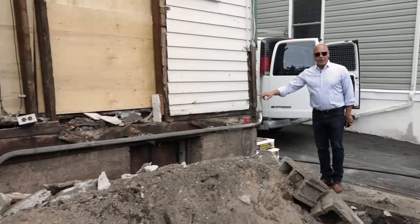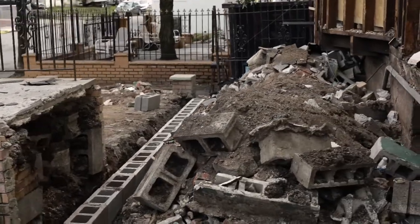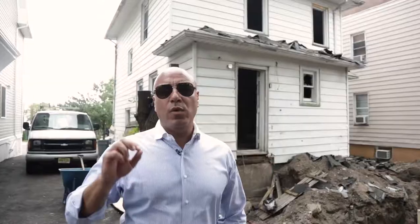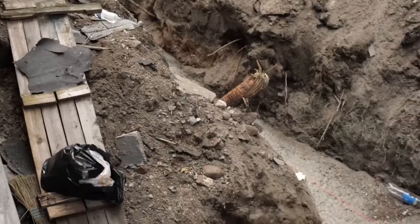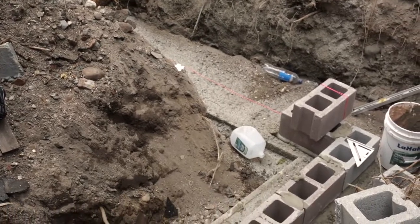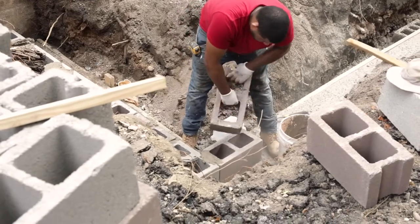The original house was here. Today we're going to be extending the property out to this line here, adding square footage. The same way we're doing it in the front, we're doing it in the back. The square footage is going to come out about seven feet — from that line all the way to this line — adding more square footage, and then we go up as high as we can.